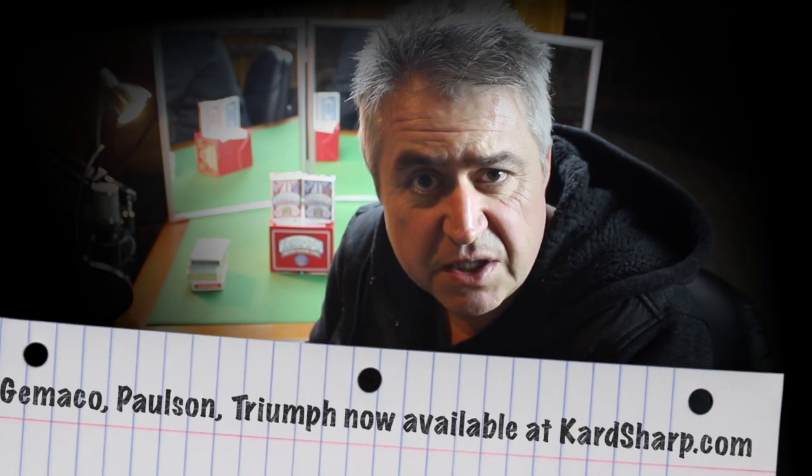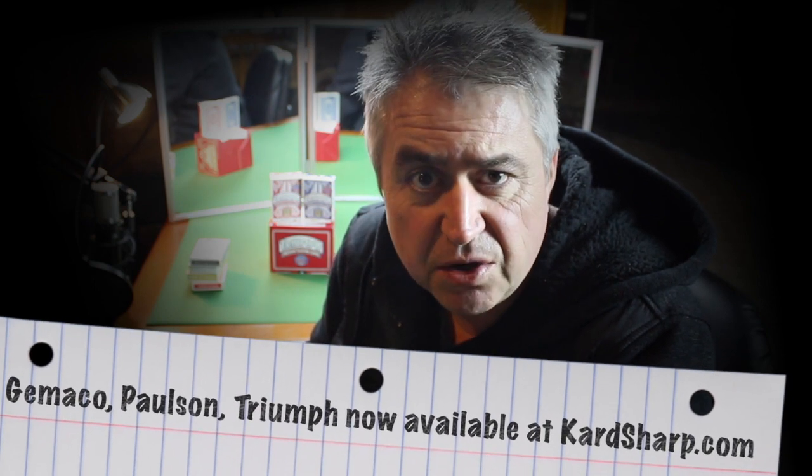That's why I was really excited to check out Triumph, which is a new consumer-based card, because these guys mainly do cards strictly for casinos. So I'm hoping that these new cards will be the real deal. Let's get into it.